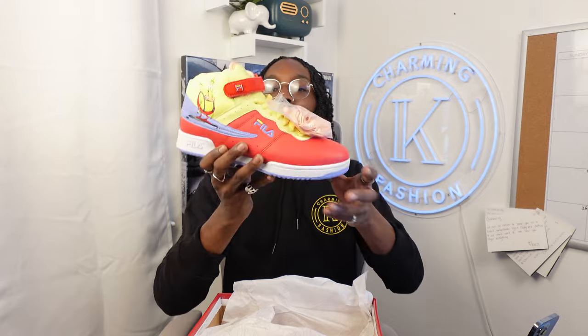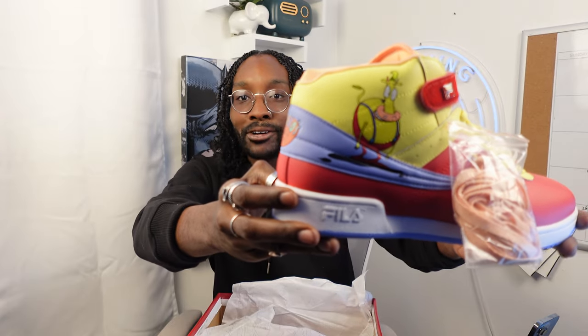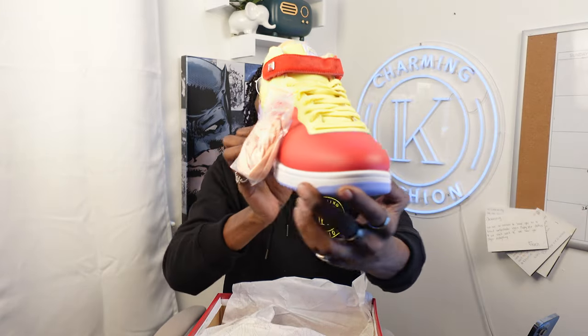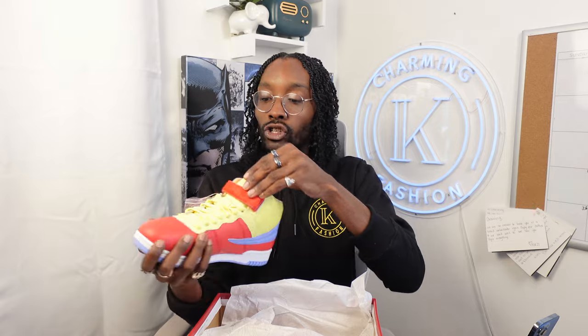Look at these Filas! These Rocko's Modern Life shoes are actually the Heifer edition. I don't know if you guys remember Heifer — Rocko's best friend — but these are his shoes. Each shoe is themed with a different character or theme of the show, and I went with the Heifer ones. These are so dope.